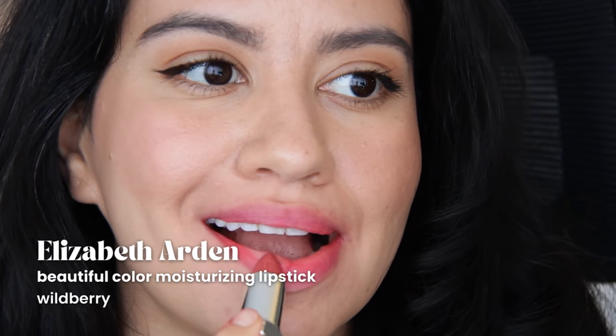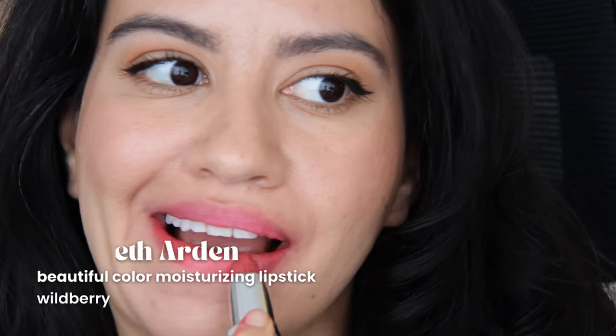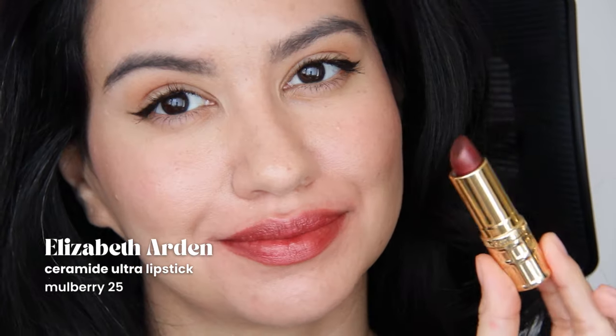Wildberry to me doesn't really look like a wild berry — it's a pretty neutral color. I'm not fully convinced about this one, but the color is so pretty. Mulberry is not my jam at all; this is just not my color. I feel like it doesn't suit me very well, so I'm going to let this one go. It's also a frost finish, so no.